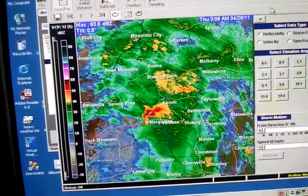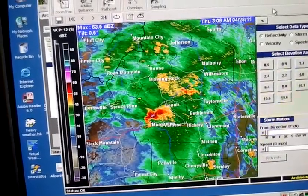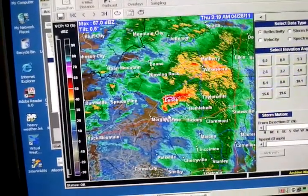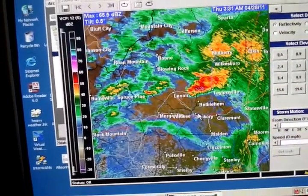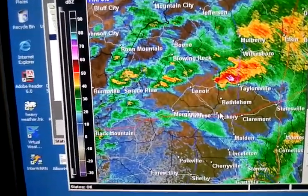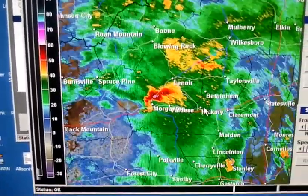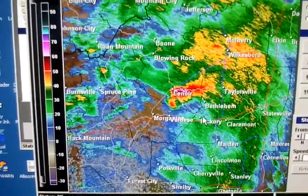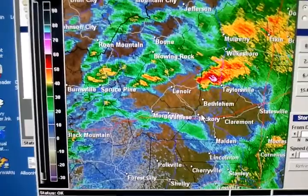It was confirmed, I believe it was EF-1, in Caldwell County, and the county line's right here. So you can see that's probably where it touched down. In case you missed it on the news, that's it — that's the tornado that went through.